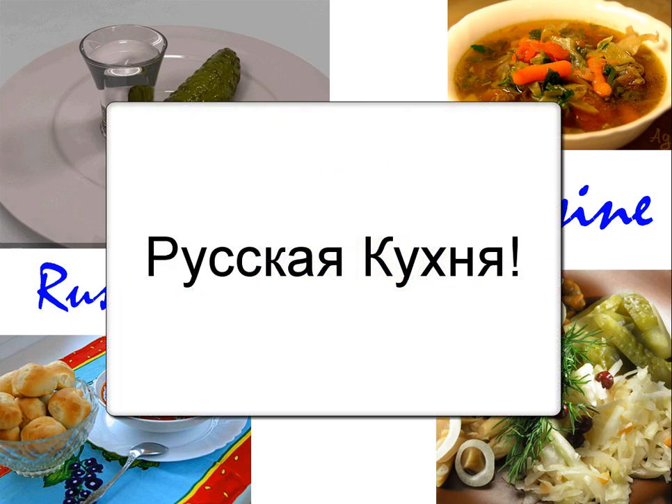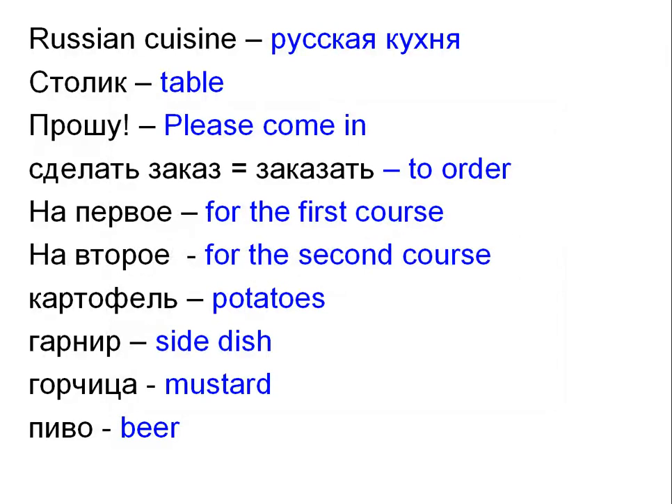Русская кухня. First, let's take a look at some Russian words that we'll need for this lesson. Russian cuisine — Русская кухня. Столик — Table. Прошу — Please come in. Сделать заказ, or заказать — To order.